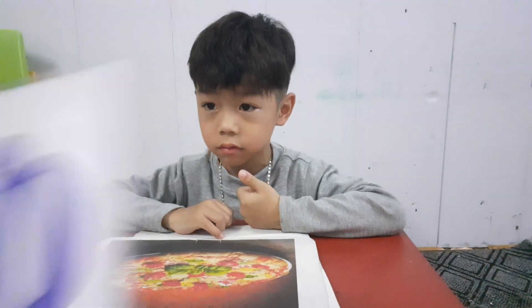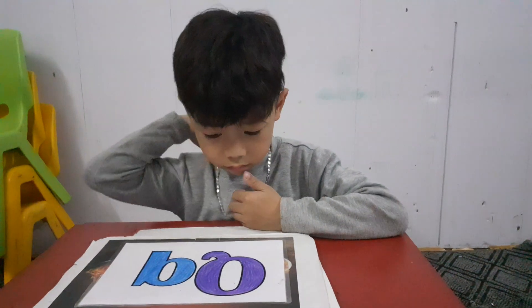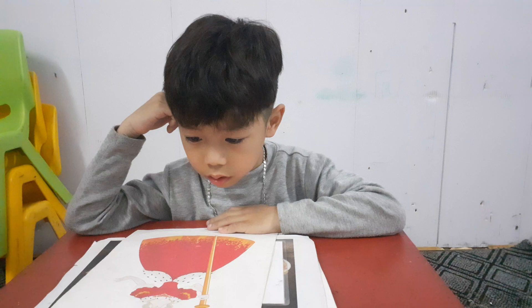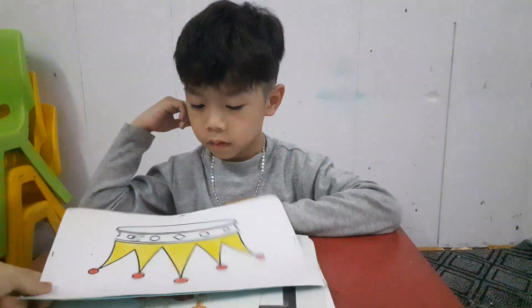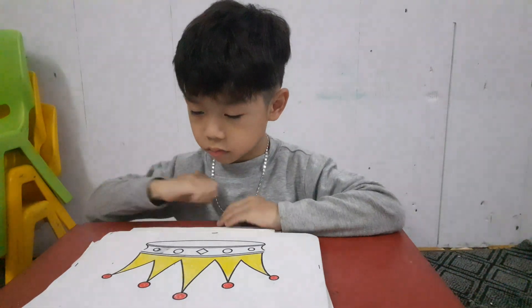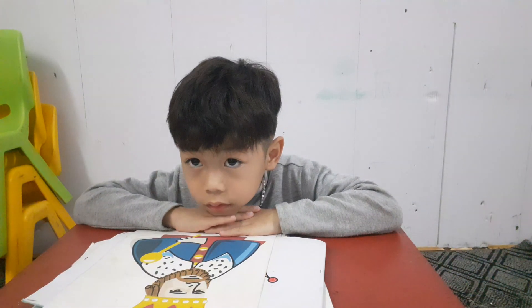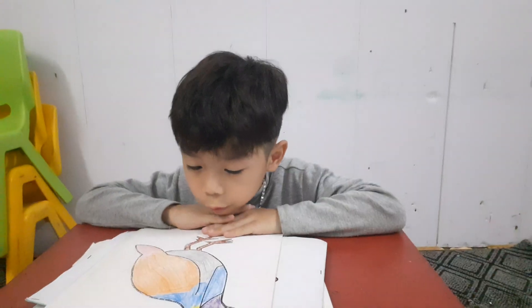Good job, letter. One letter is this — letter Q. Q is for queen. Yes, and queen has a crown. Yes, and he is a king. Letter Q is for quail.